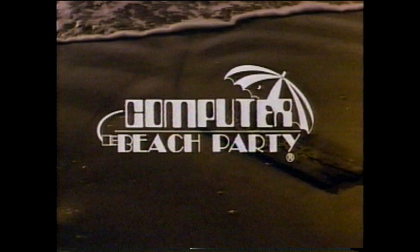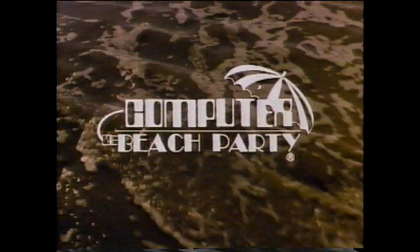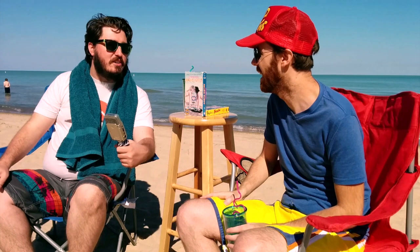First one out of the dock — Computer Beach Party! Oh my gosh, Computer Beach Party in all its glory. This is something we've heard about for years, been trying to watch it. We finally watched it. We did it.